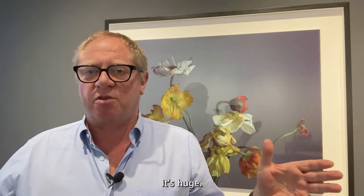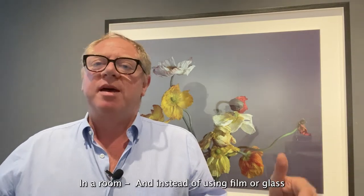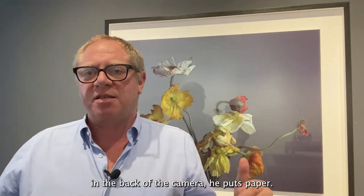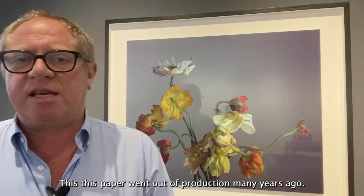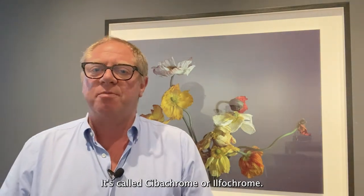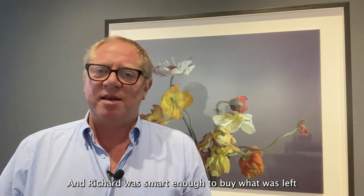What Richard does is create a large camera obscura — it's huge — in a room. And instead of using film or glass at the back of the camera, he puts paper. This paper went out of production many years ago; it's called Cibachrome or Ilfochrome, and Richard was smart enough to buy what was left at the factory in Switzerland.